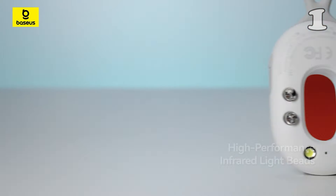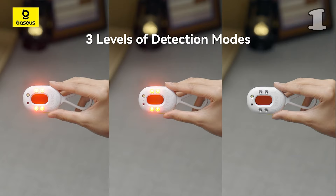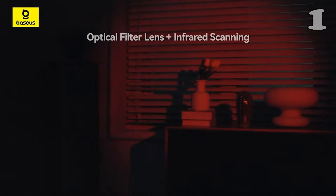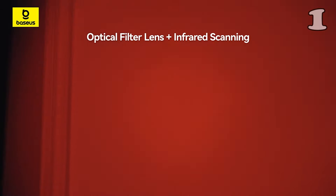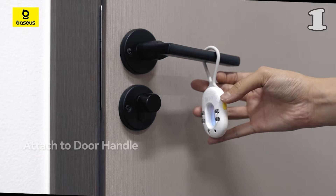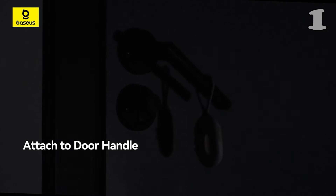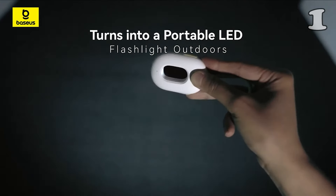Worried about hidden surveillance while traveling or staying at hotels? The Bacius Heo Series 2 camera detector offers peace of mind with its dual infrared detection and 3D sensor chips, efficiently spotting hidden cameras in seconds. Lightweight and portable, it even doubles as an intrusion alarm or LED flashlight. With long battery life and multiple detection modes, this smart gadget ensures your privacy and security anytime, anywhere.